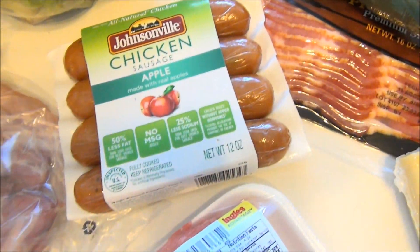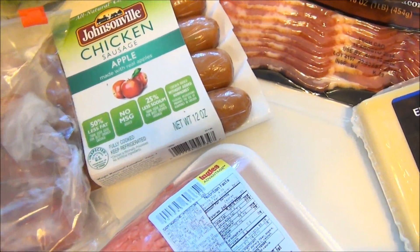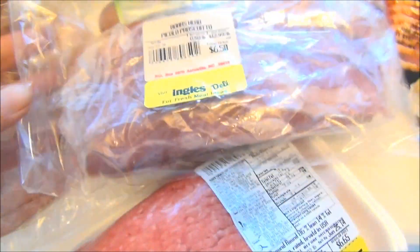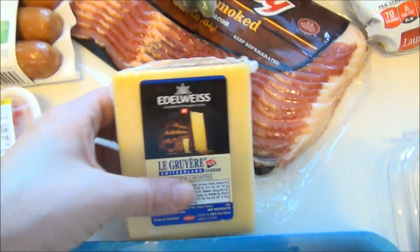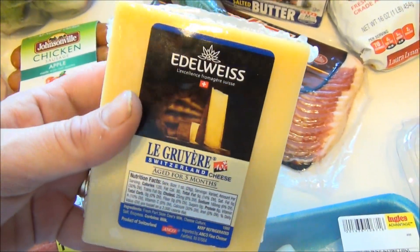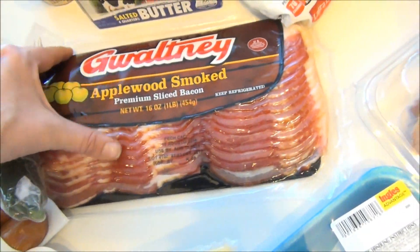I got some prosciutto — a half a pound, it's delicious. I also got some honey ham for the hot ham and cheese we're going to have. I got Gruyère for that hot ham and cheese — it was a little more expensive at $11, but this would be plenty of cheese. I also got some applewood smoked bacon.